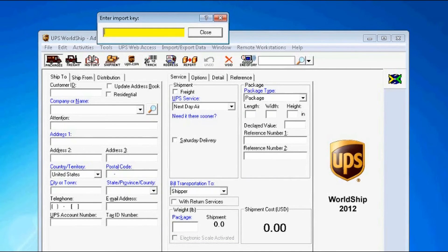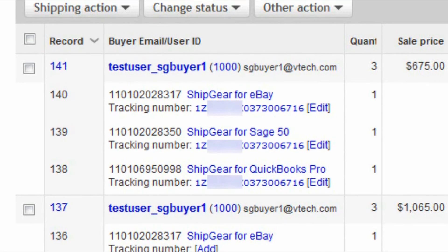Let's go back into eBay and check out the details. You'll see that all items have been marked as shipped and updated with the master tracking number in real time, helping you achieve or retain your top seller status.